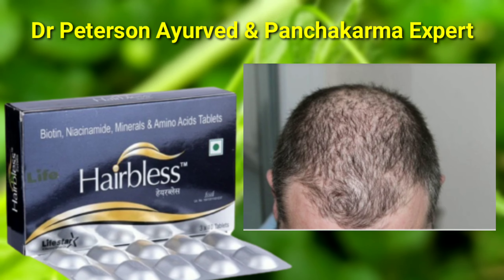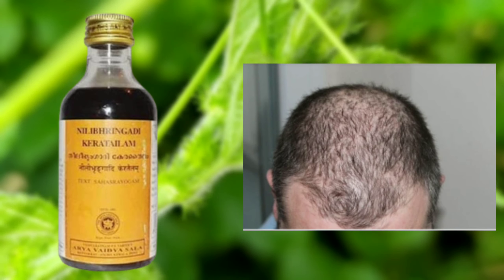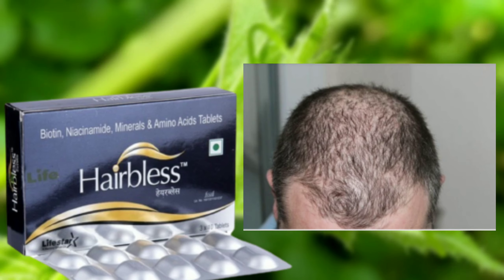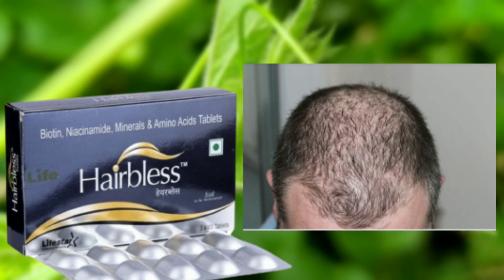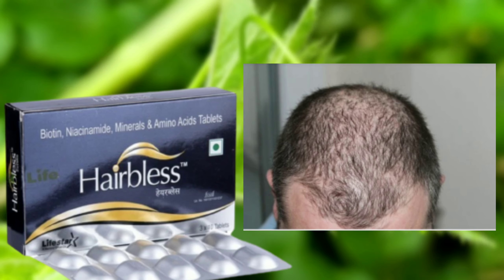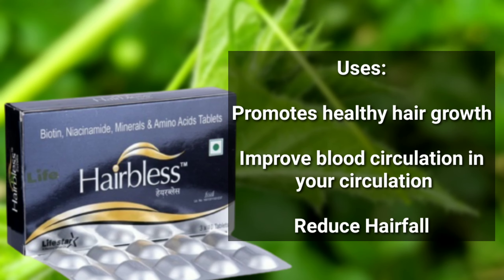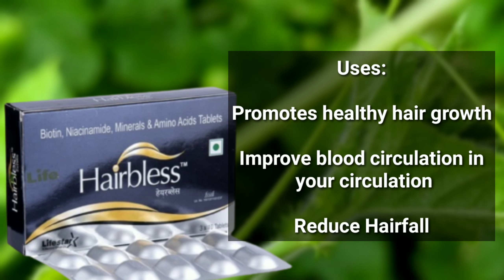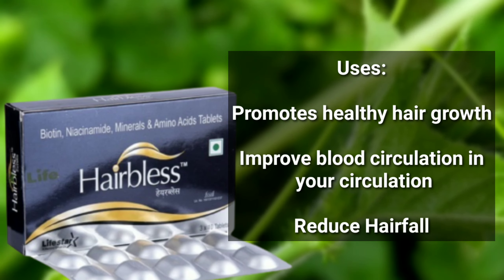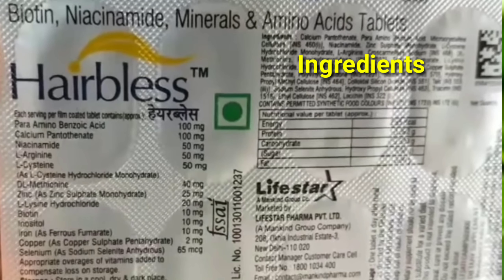you can see the hair plus tablets in this video. The next ingredient is that there are vitamins and minerals